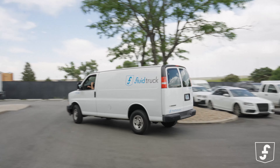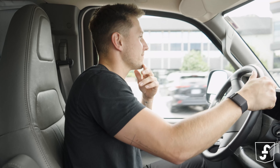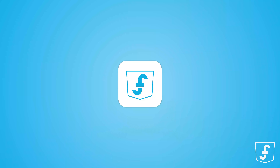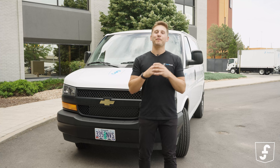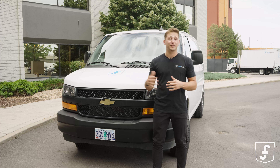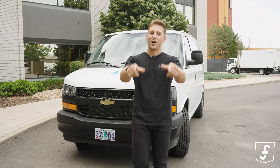So why choose the Chevy Express for your fleet? It's simple — it's reliable, versatile, and guaranteed to bring a smile to your face. And it's available on the FluidTruck app in select markets. Thanks for joining me on this wild ride through the amazing world of the Chevy Express cargo van. If you're ready to embrace the unbeatable power of this van, head over to FluidTruck and get behind the wheel today. Happy hauling everyone.